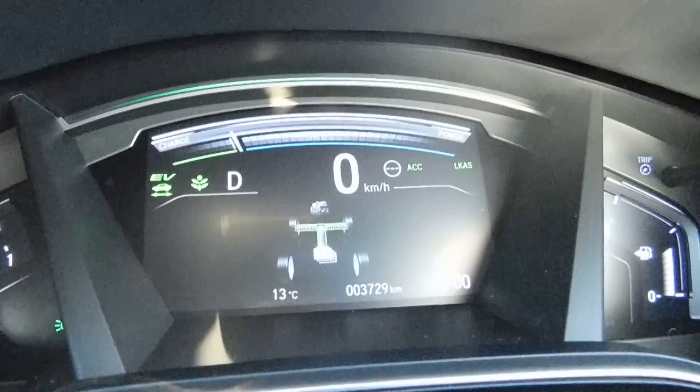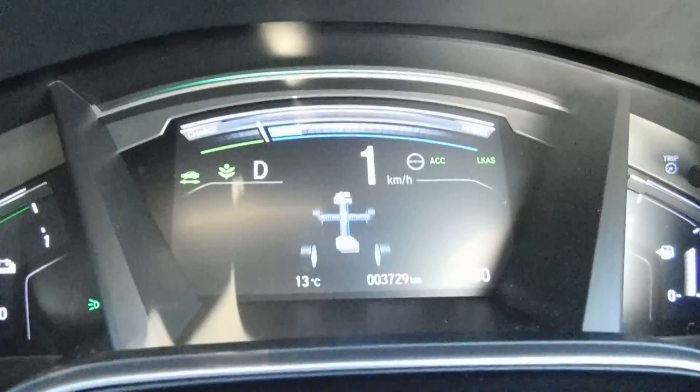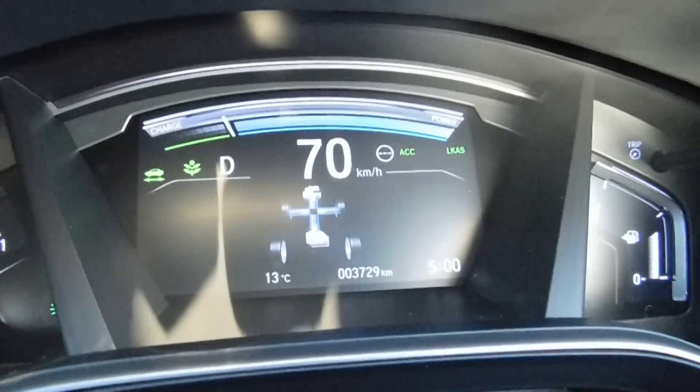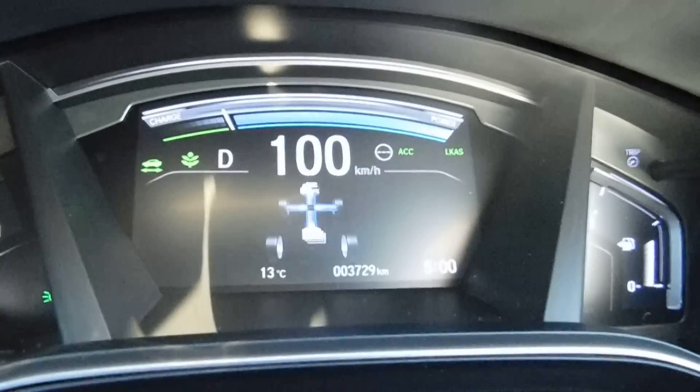What we're going to do is stop and from zero, we're going to floor it. It's quick — up to 100. That's so fast.